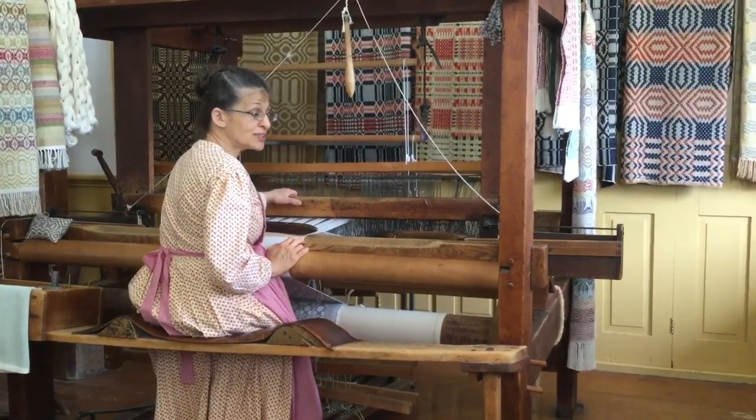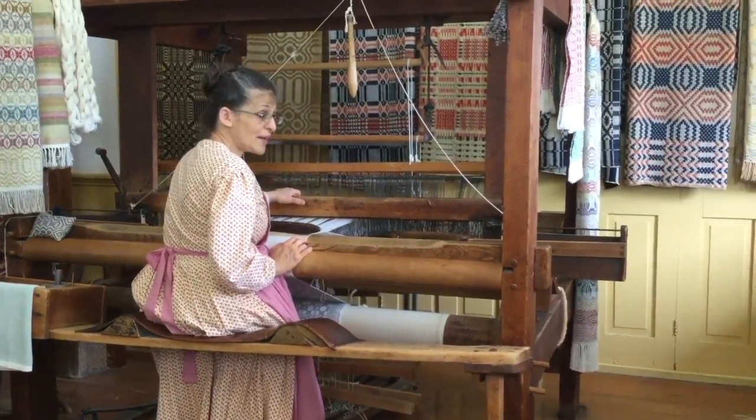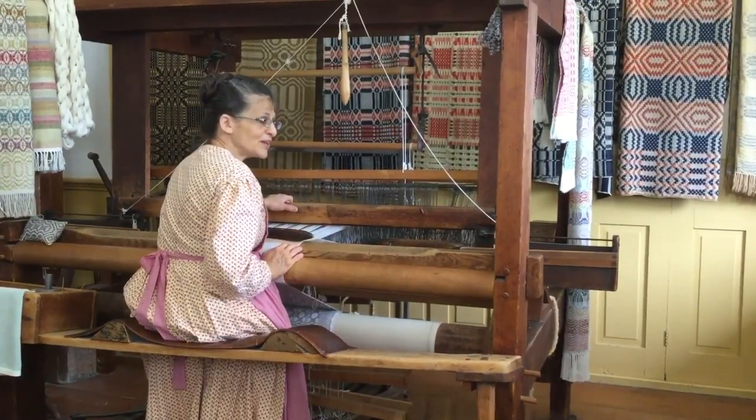That blue one there, there's about six hours work all together. Now that was made with those strips of fabric there.